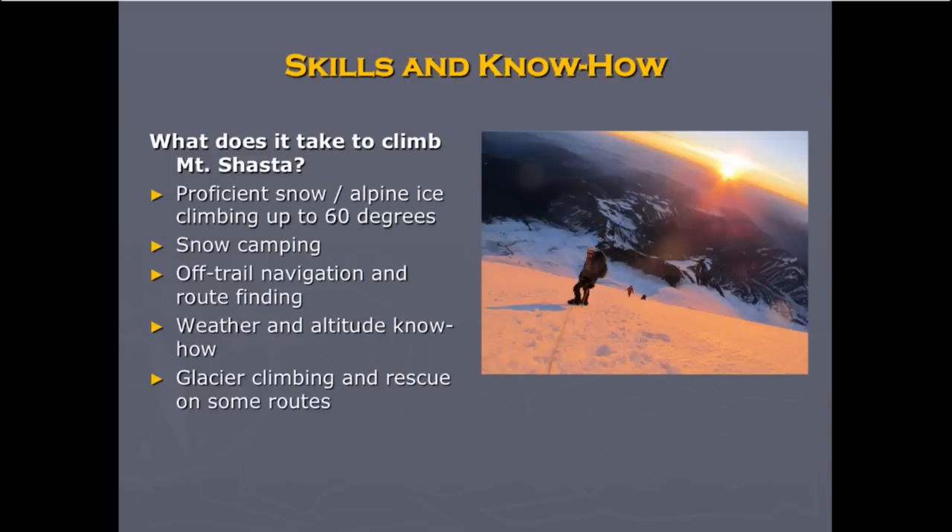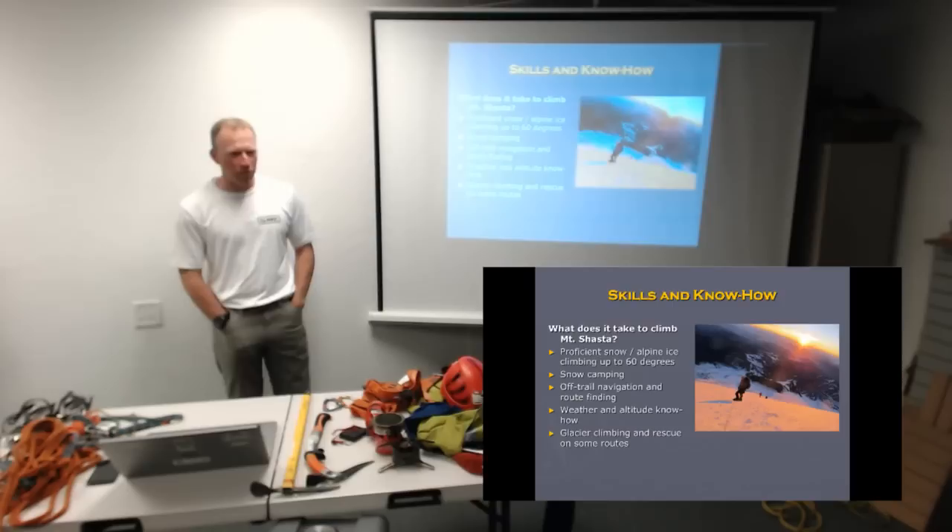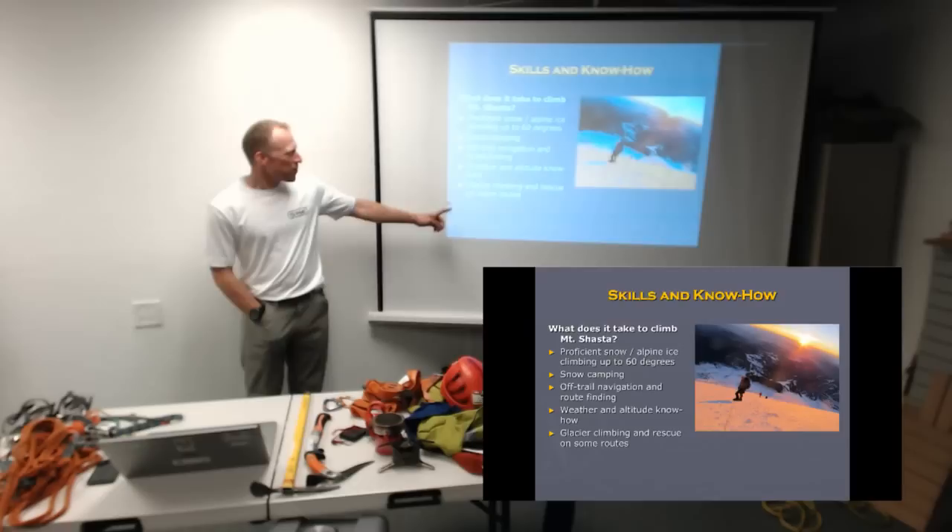You can get a forecast — like this last weekend we had a forecast of 70% chance of snow, little to no snow accumulation expected. That night we got 14 inches all the way down beyond the trailhead. Glacier climbing and rescue on some routes is also necessary.